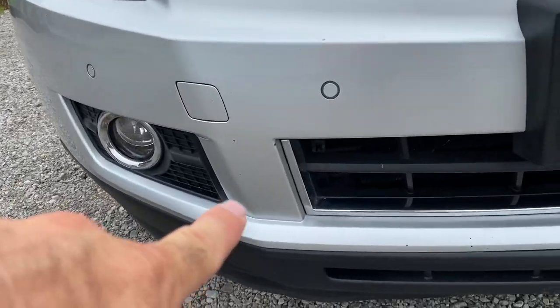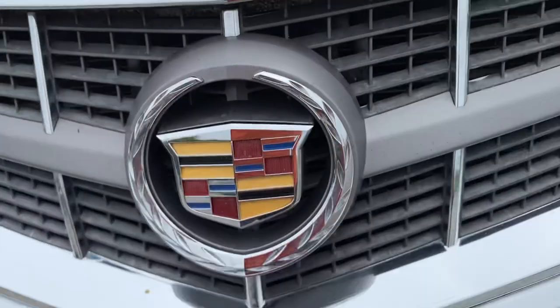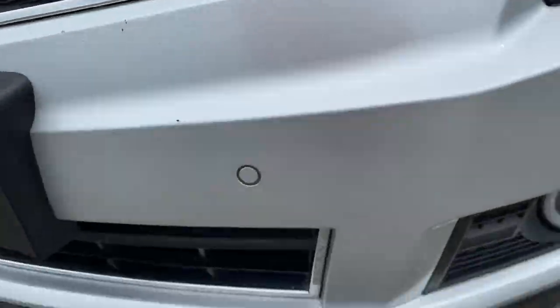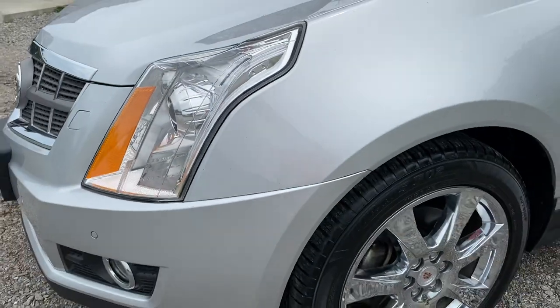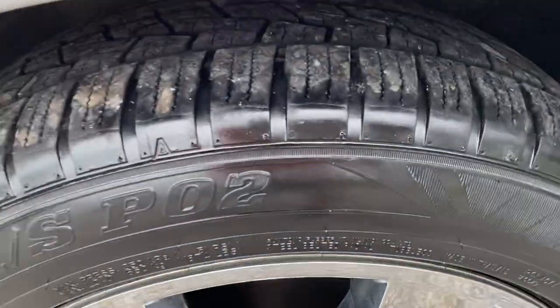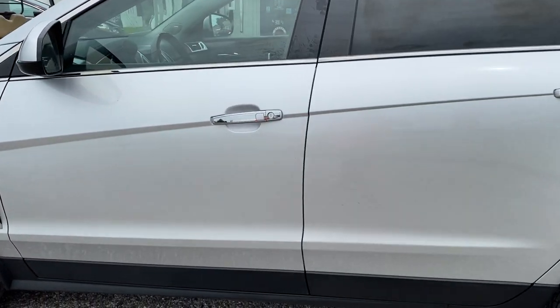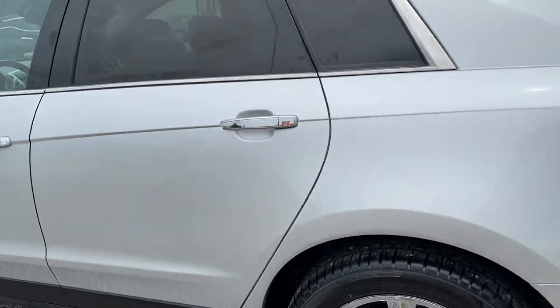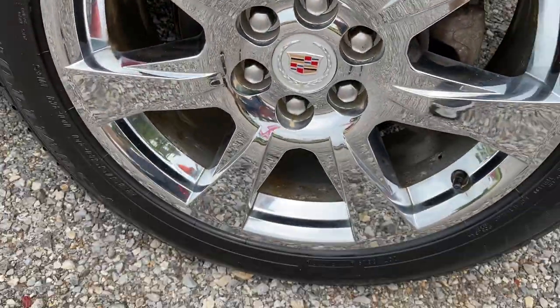We're gonna go around and pick out any flaws on the car cosmetically. We're gonna have some rock chips here and there — there's a few here, there's a few across the hood right here, small ones there, a couple small ones there. Tires are in good shape, nice rims. There's a nick right here.